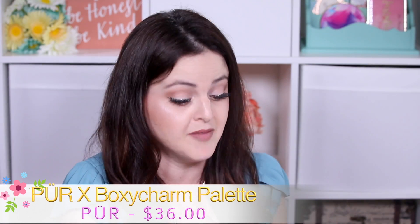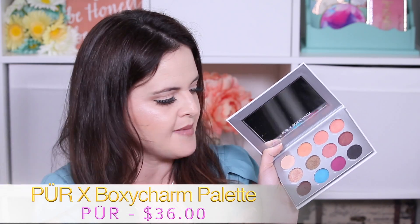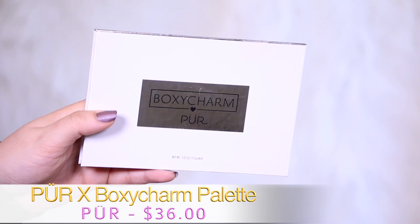Next is a product I had very low expectations for. I swatched this and I was like, oh no, this is going to be terrible. This is the PUR palette that came in BoxyCharm, and I used it three or four times — and it wasn't as bad as I thought it was going to be.